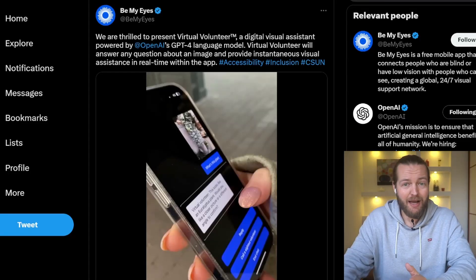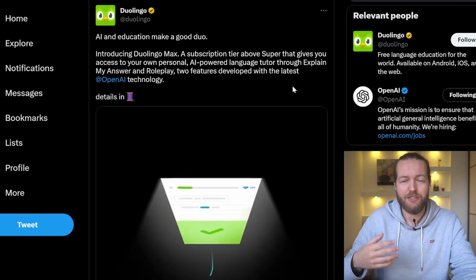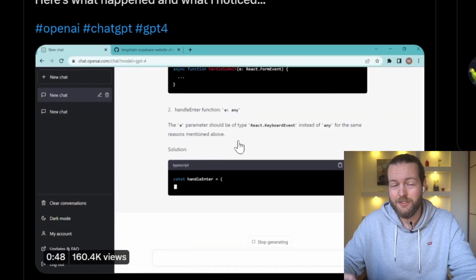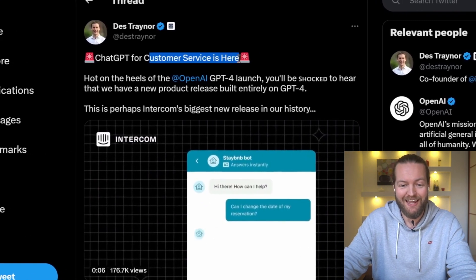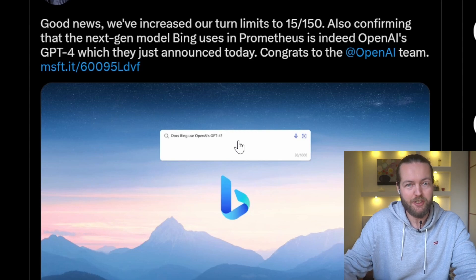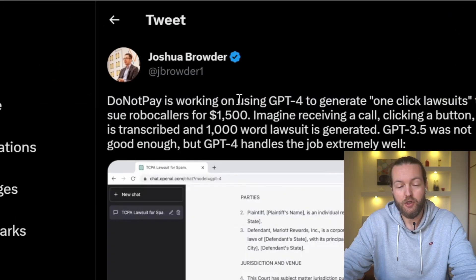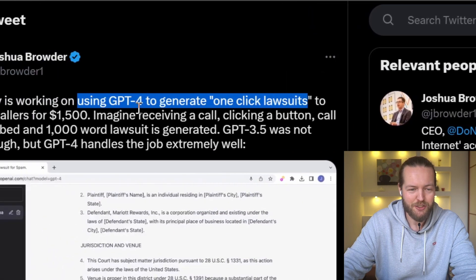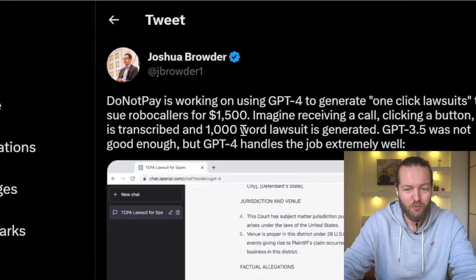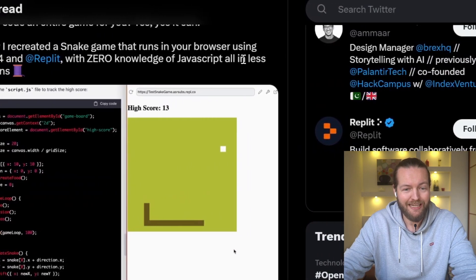Here are some of the best use cases for GPT-4. Be My Eyes is using it to help the visually impaired take a photo and describe what they're seeing. Duolingo is using it to give users a personal language tutor. It can scan your entire front end and find bugs, errors, and security issues. Intercom has launched AI-powered customer service with it. The Bing search engine is also using GPT-4. Khan Academy is using it to shape the future of learning, though currently only available in the United States. You can also use GPT-4 to generate one-click lawsuits to sue robocallers for $1,500 — a call comes in, you click a button, the call is transcribed, and a 1,000-word lawsuit is generated. And it can code an entire game for you with zero knowledge of JavaScript, all in less than 20 minutes.